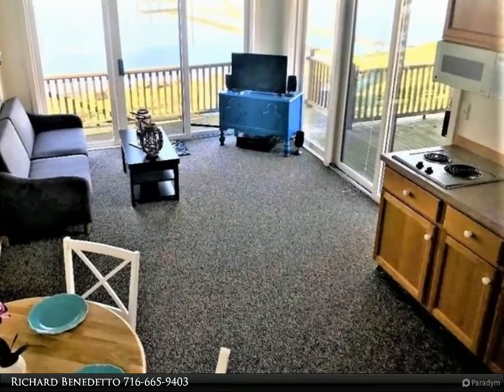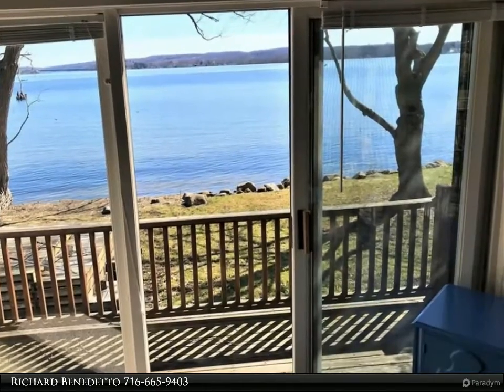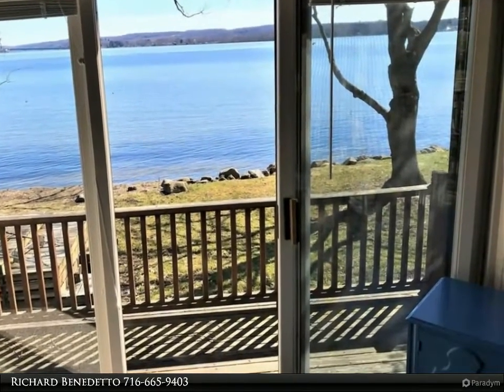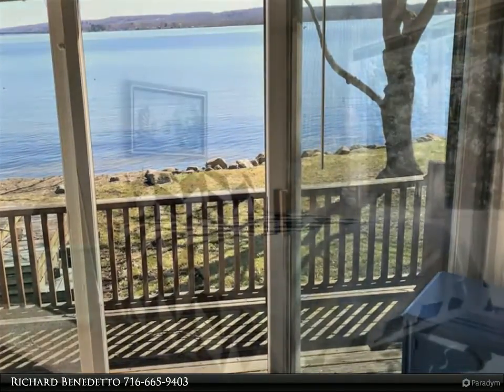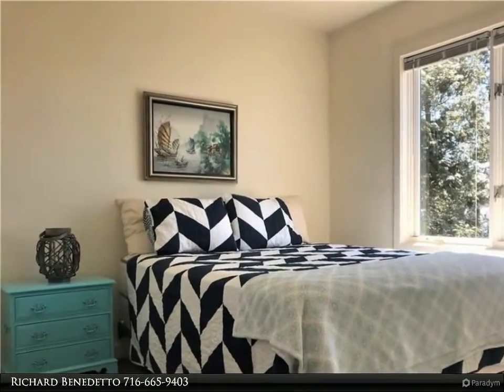Enjoy beautiful views of Chautauqua Lake, central air conditioning, and two bedrooms and a bath conveniently located on the main floor. Upstairs are two more bedrooms and a bath. Outside, enjoy beautiful summer days sitting on the deck overlooking the lake or playing games in the yard.